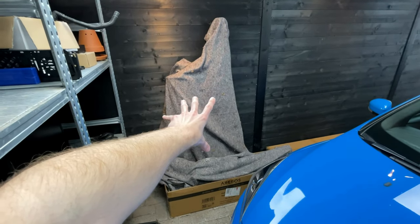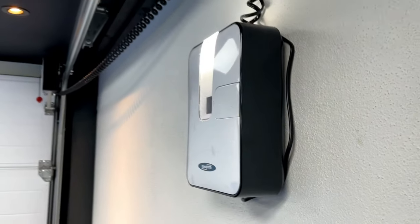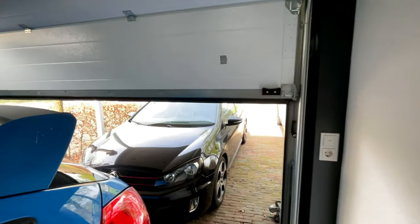Over here, a little bit hidden under these covers, is my straight pipe exhaust from the GTI. You might ask yourself where the GTI is — it's still here, behind the door. The GTI is stock now, or at least I put the stock exhaust back on it, so it kind of sounds like a vacuum cleaner or like a Tesla.